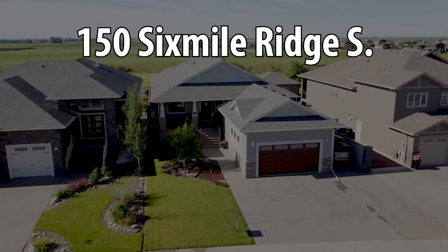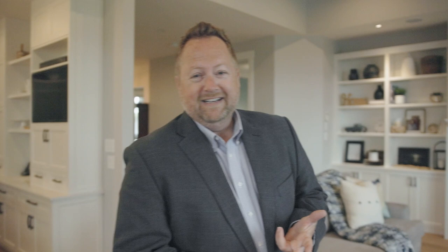Hey Lethbridge, it's Sean Ormston with the Ormston Realty Group at Real Broker. Every once in a while a home comes on the market that just has about everything you need, and lets you know that all the years, the time and the work you've put in have brought you to the point of being able to buy a destination home like this. South facing to the coulees in a bungalow design that both has function and is on trend with design. Let's check out 150 Six Mile Ridge South.